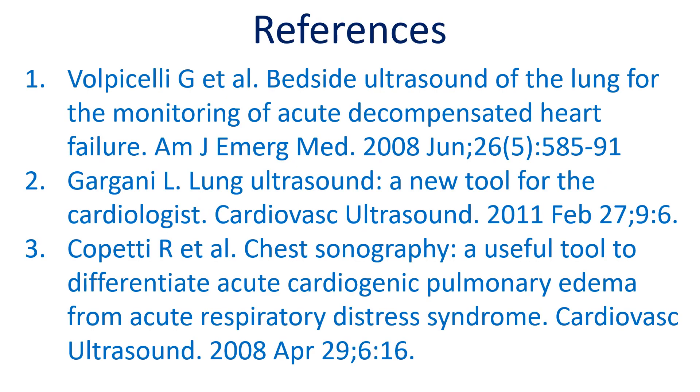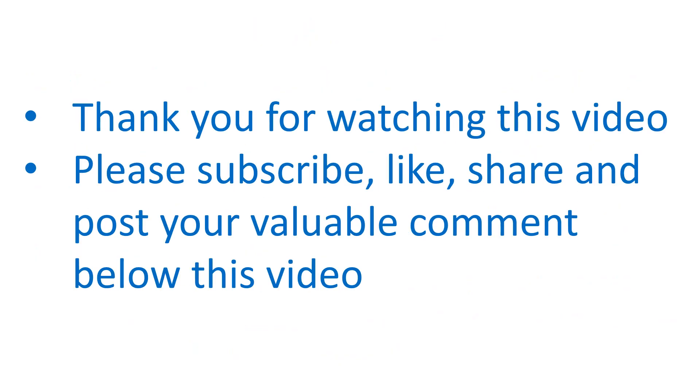Here are a few relevant journal references. Thank you for watching this video.